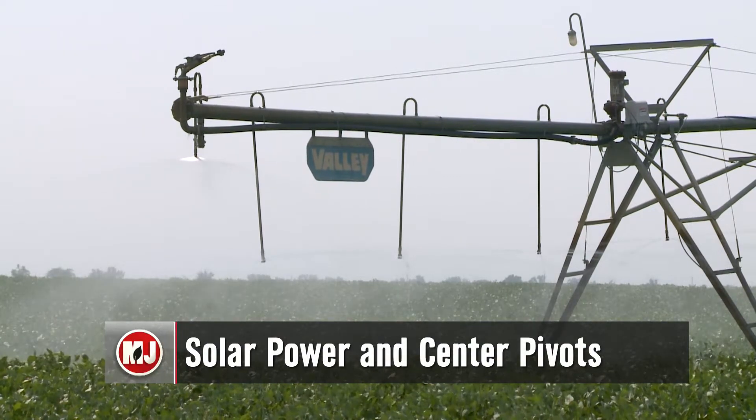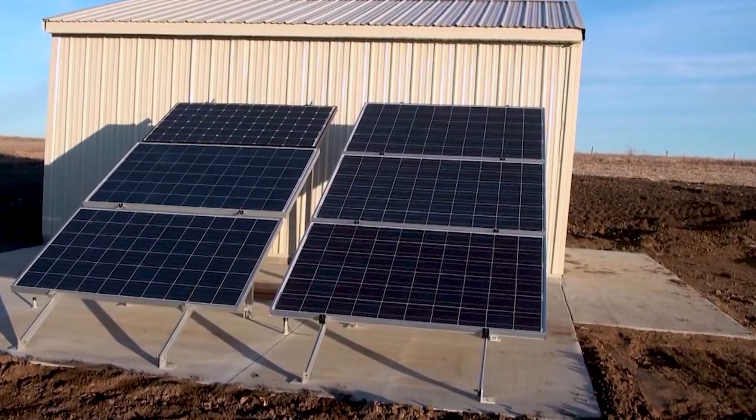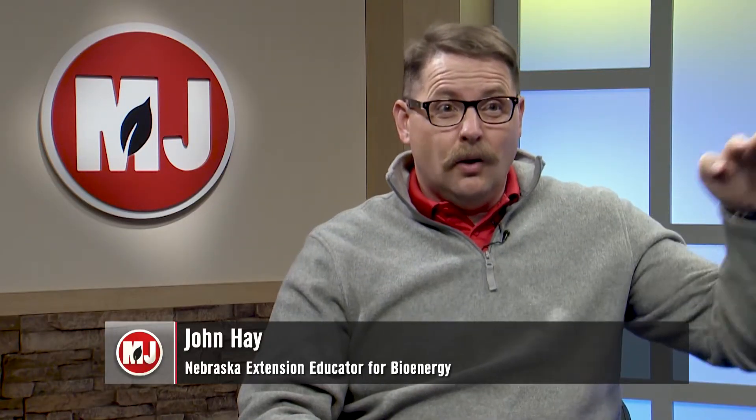Solar energy may seem like an obvious solution to powering a center pivot. However, Nebraska Extension's John Hay says there's more to consider before buying any panels. Solar has become more exciting in recent years because of a rapid decline in prices. We're really looking at the price of systems going down almost four times in the last 10 years, which has helped the economics and led to excitement about installing it on homes, farms, and businesses.